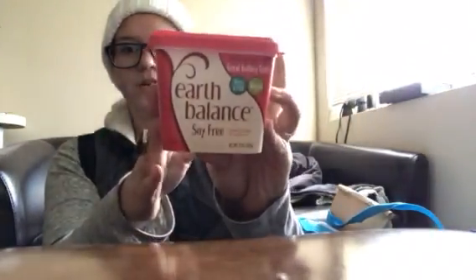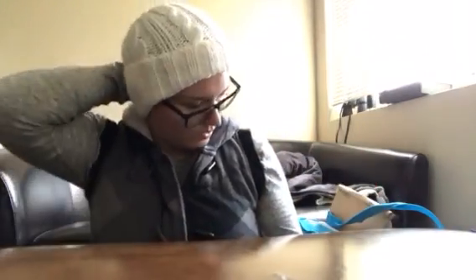And then we get Earth Balance — the soy-free one they have: Omega, Organic, Original, Soy-Free. We get the soy-free one.